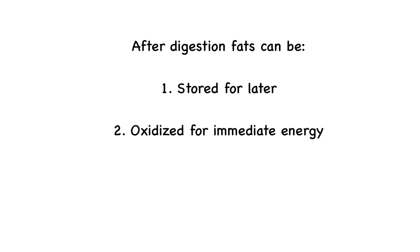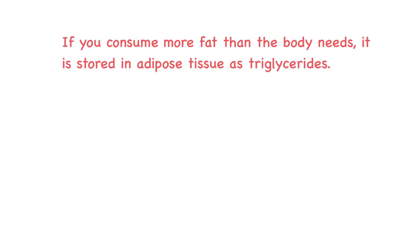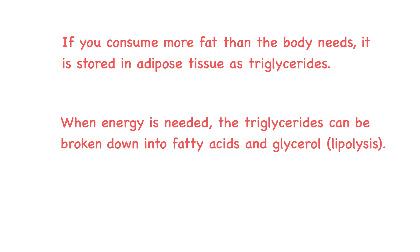Once brought into the body through digestion, fats take one of two major paths: either they are stored for later use, or they are oxidized for immediate energy. If you consume more fat than your body needs, it is stored in adipose tissue as triglycerides, which is a long-term energy reserve. When energy is needed, these triglycerides can be broken down into their monomers — fatty acids and glycerol — through a process called lipolysis.